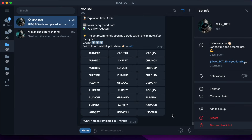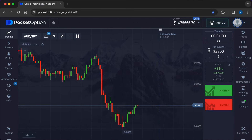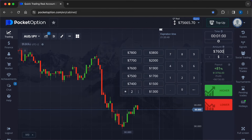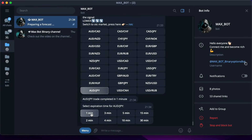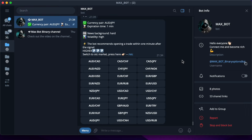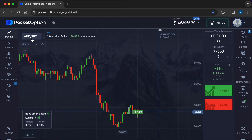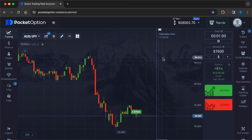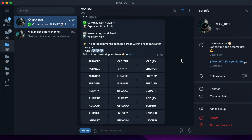We got another plus of $3078. It's time for the final investment — I'm going to double the trade entry amount again to $7600. Max Bot recommended that we enter the market on the higher.